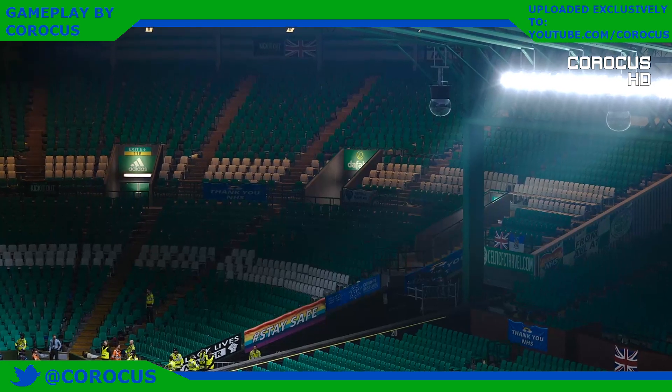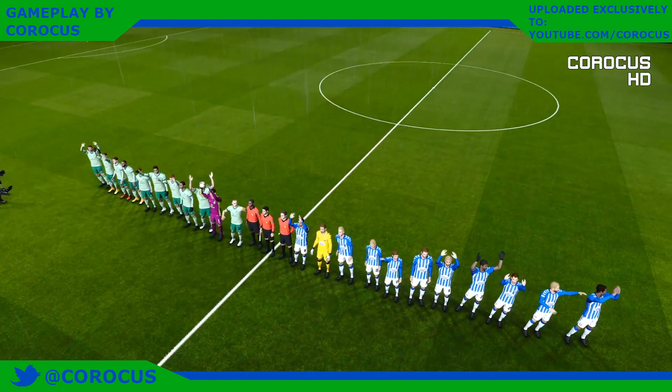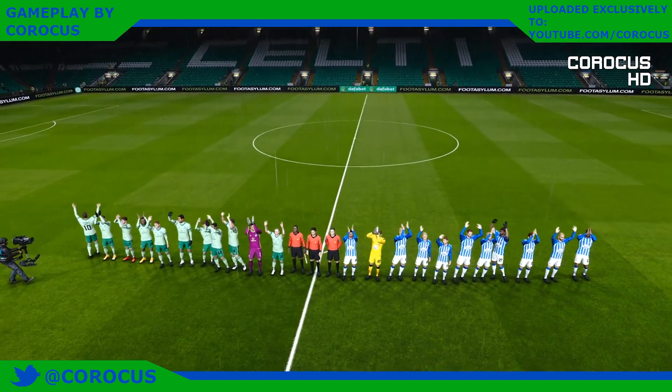Celtic Park doing what Celtic Park does. These Celtic fans really are out on their own.